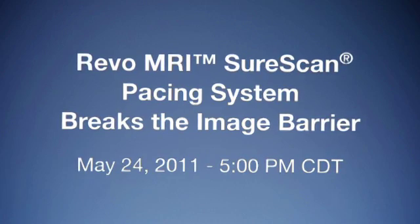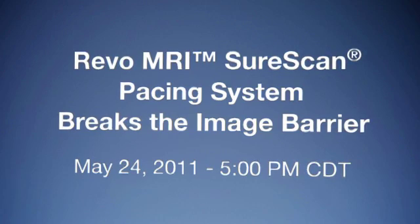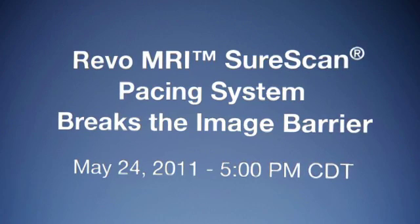May 24th at 5 p.m. Central Time. Dr. William Katzianis will implant a REVO MRI SureScan pacing system and discuss the device's impact on the future of patient care.